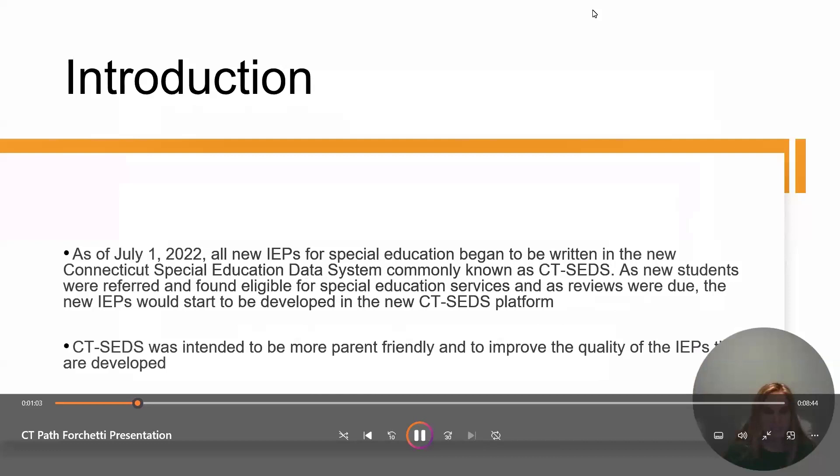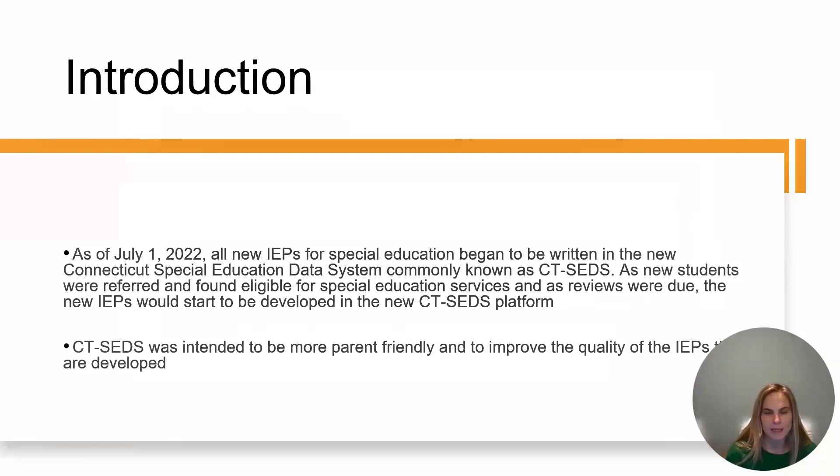A little bit about the background of CT-SEDS: as of July 1st, 2022, all new IEPs for special education began to be written in the new Connecticut Special Education Data System, CT-SEDS. As new students were referred and found eligible for special education services, and as reviews were due, new IEPs would start to be developed in this new platform. CT-SEDS was intended to be more parent-friendly and also to improve the quality of IEPs developed.